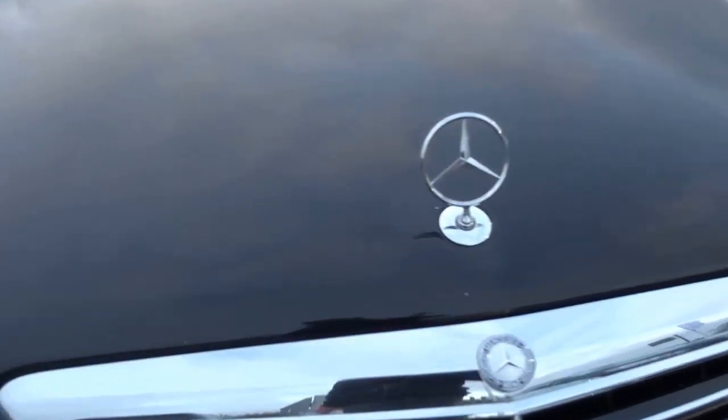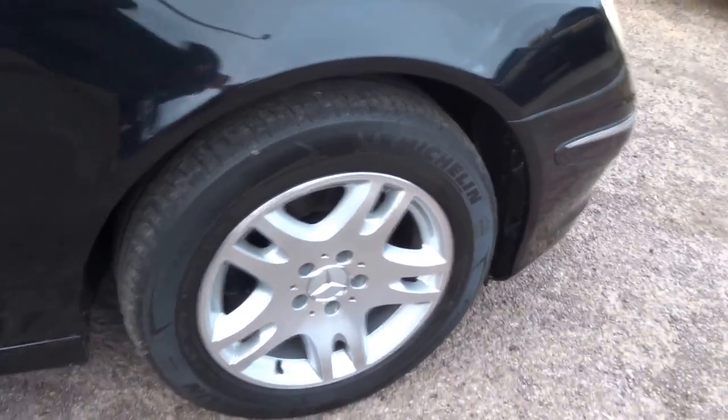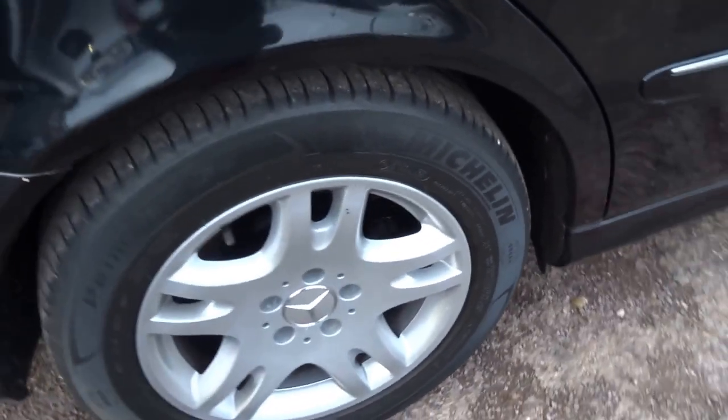It's got xenon headlights. As you can hear, the car's ticking over very smooth and very quiet. Wheels are immaculate, and two more Michelins on the off side of the vehicle.